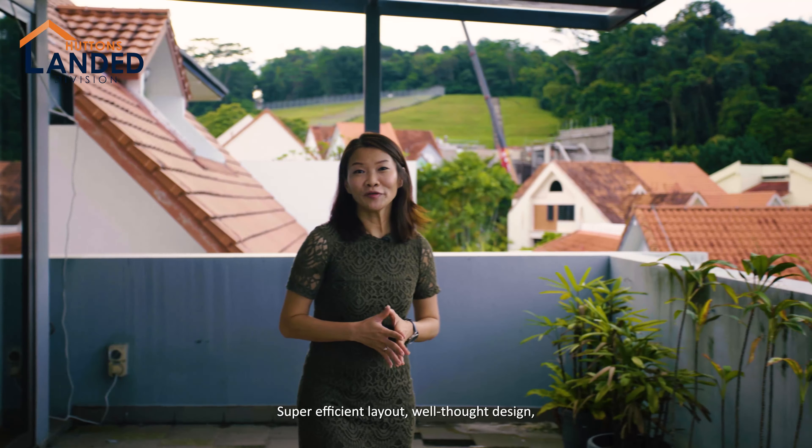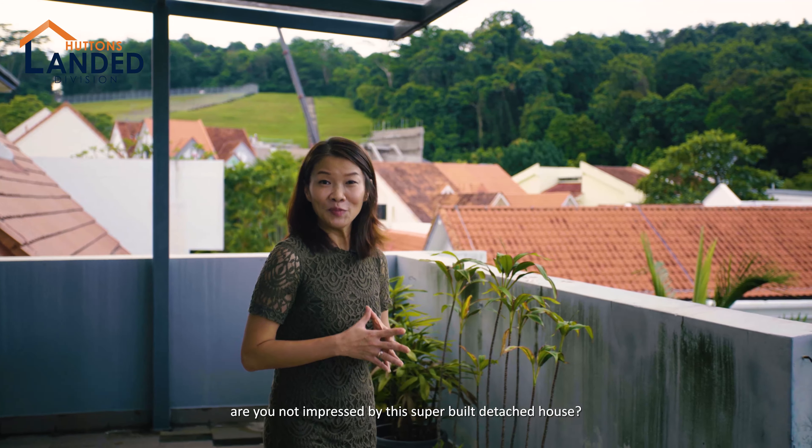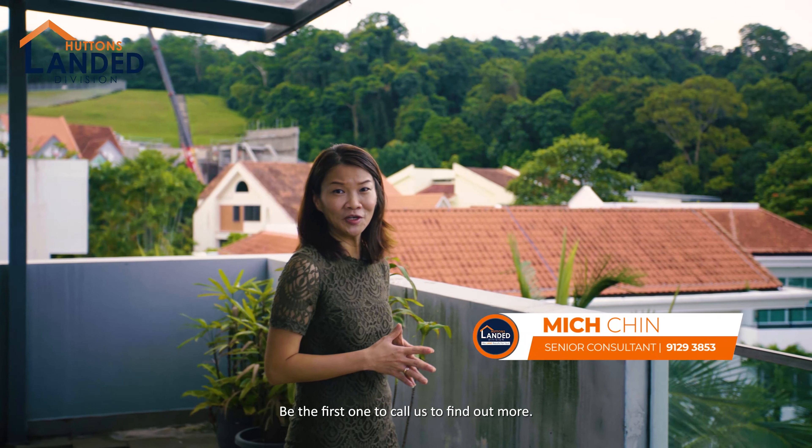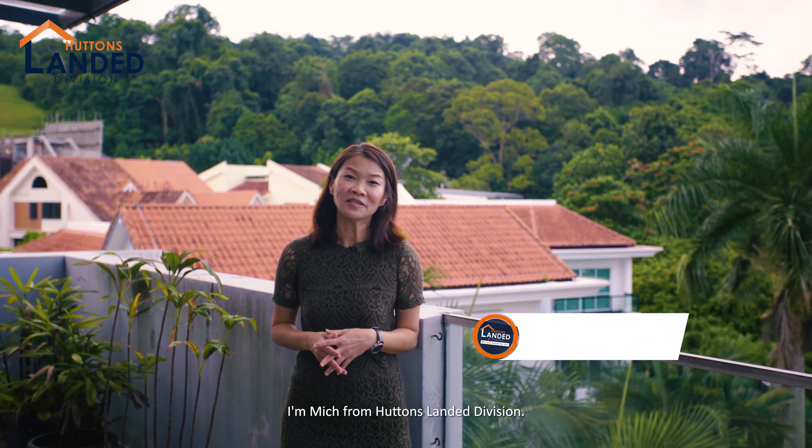Super efficient layout, well thought-out design — are you not impressed by this superb detached house? Be the first to call to find out more. Call me now for any enquiries. I'm Mitch from Huttons Landed Division.